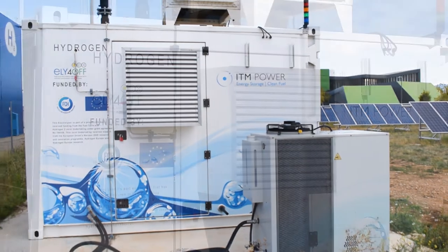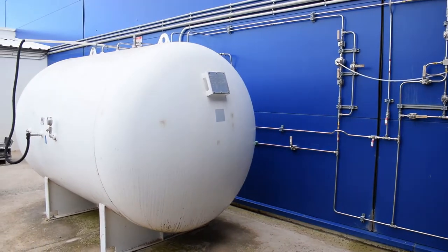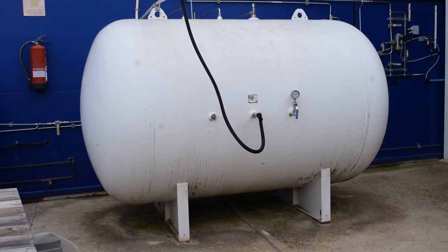The gas is then stored at 20 bars, and either it is used directly in other ongoing projects at Aragon Hydrogen Foundation, or it is compressed and stored at high pressure for subsequent use.